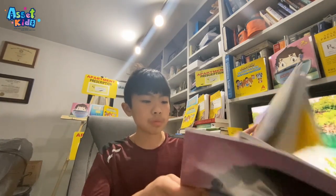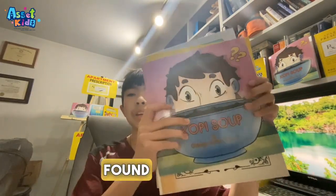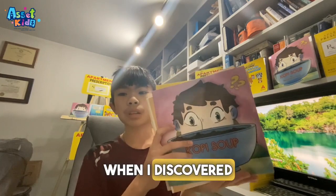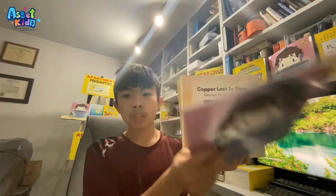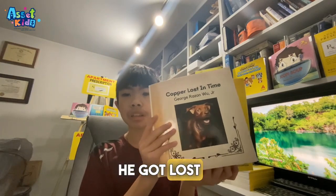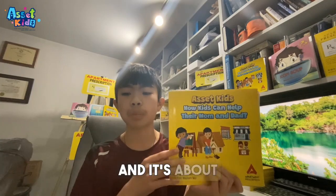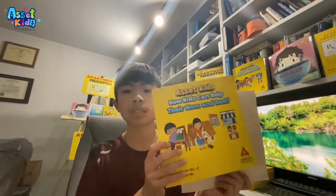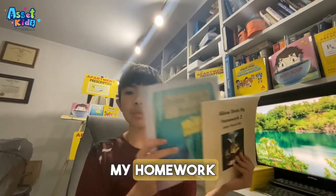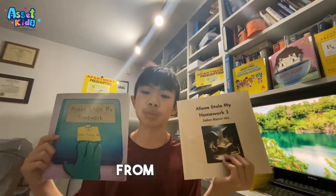Kobe Soup is a book written by me about a guy named Bob and how he founded a special soup. Copper Loss in Time is a book written by me about a dog named Cob and how he got lost in the future and has to get back to the present. I Say Kid is a book written by me and my brother about how kids can help in their parents' business. Aliens Stole My Homework one and two are books written by my brother Jaden — they follow a kid named Ned and how he stopped aliens from stealing his homework in elementary school and in college.